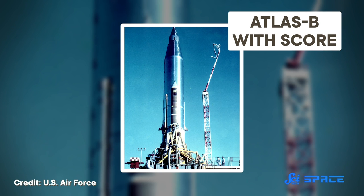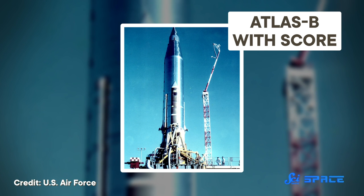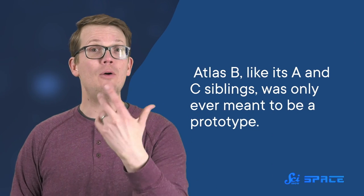This was a huge perk because the US had found itself falling behind in the space race. In December 1958 — over a year after the USSR launched Sputnik — an Atlas B launched the SCORE communications satellite that broadcast President Eisenhower's pre-recorded Christmas message around the world. Atlas B, like its A and C siblings, was only ever meant to be a prototype. Now officially up and running, NASA needed a launch vehicle to throw a person into orbit — specifically, John Glenn. So they turned to the only available option: the Atlas D.